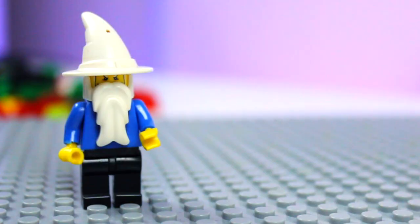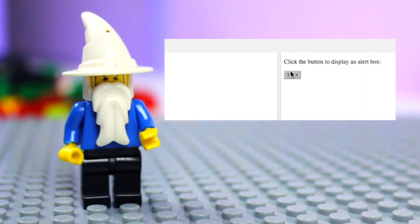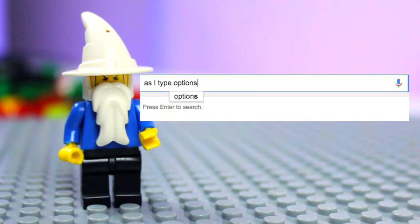Now we come to JavaScript — the wizard. The popup error messages, the autocompletes that you use, that is all JavaScript.